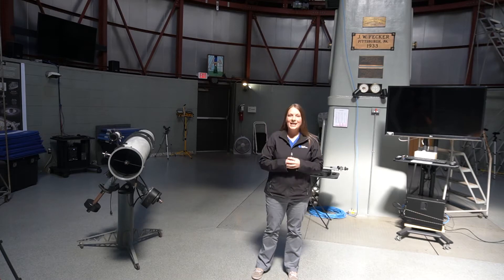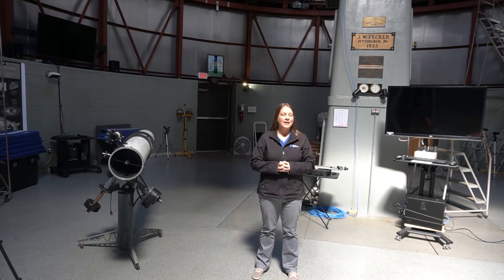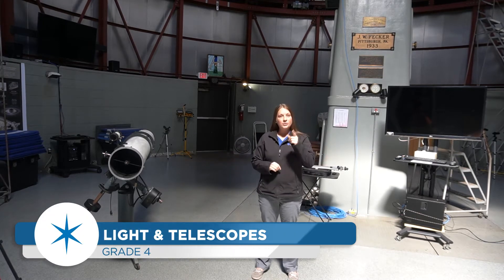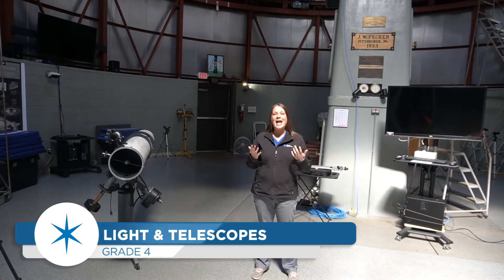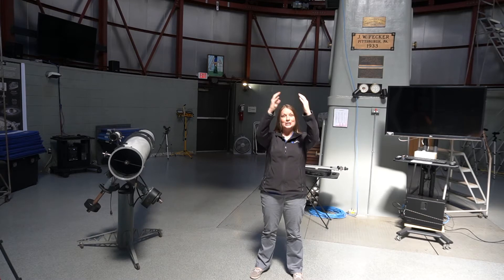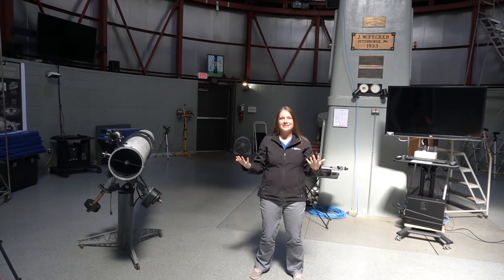Hi everyone, my name is Maggie Connelly and I'm the planetarium specialist here at Roper Mountain. I am coming to you live from our observatory, and you may be asking yourself, what is an observatory? That is an excellent question — an observatory is a building that normally has a dome shape and inside is a telescope.